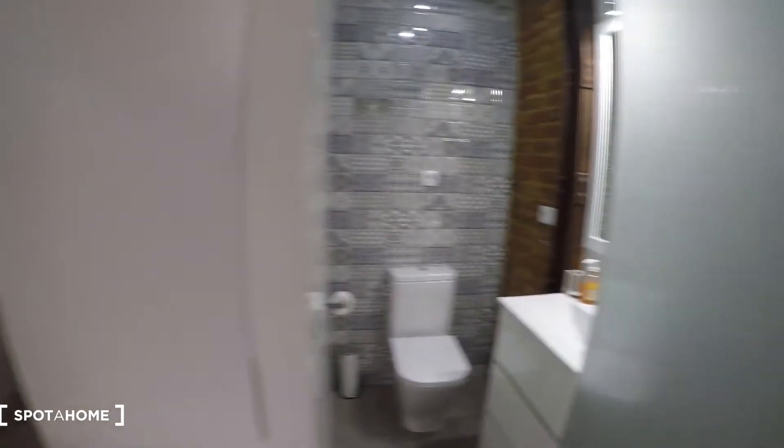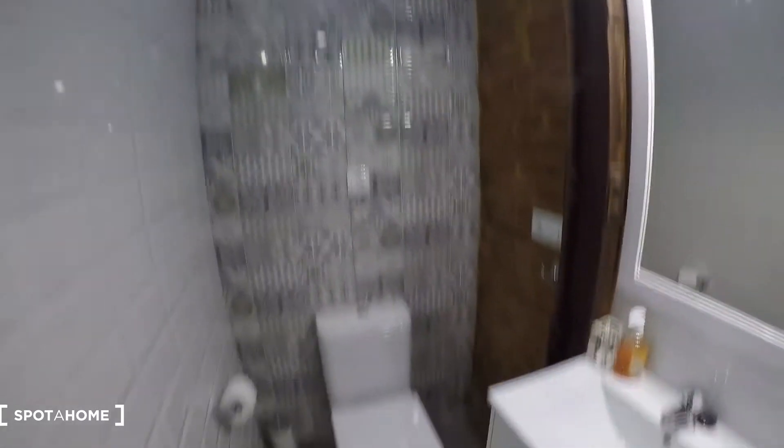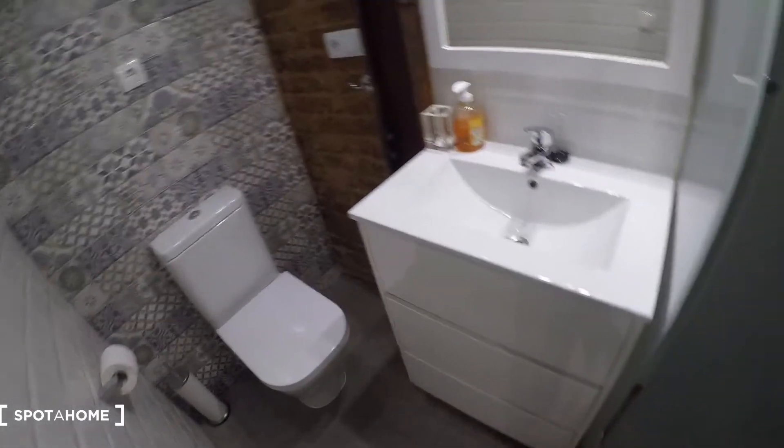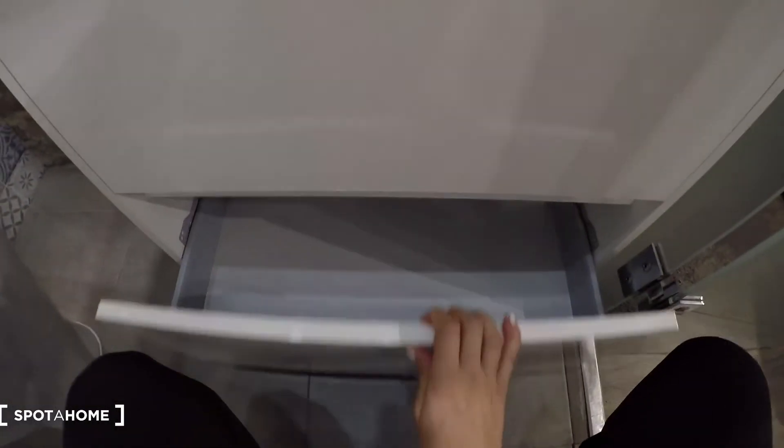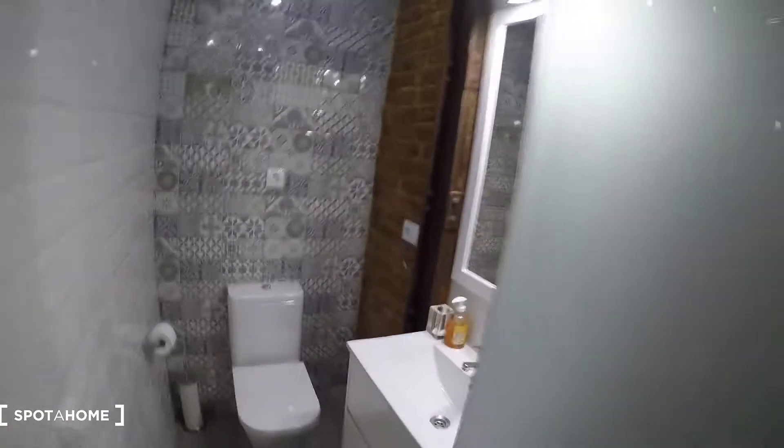This is the living area, and now we have the toilet and the sink here. You see everything is in great condition in the apartment. We have the mirror and under the sink we have drawers for bathroom stuff. And then separate, we find the shower.